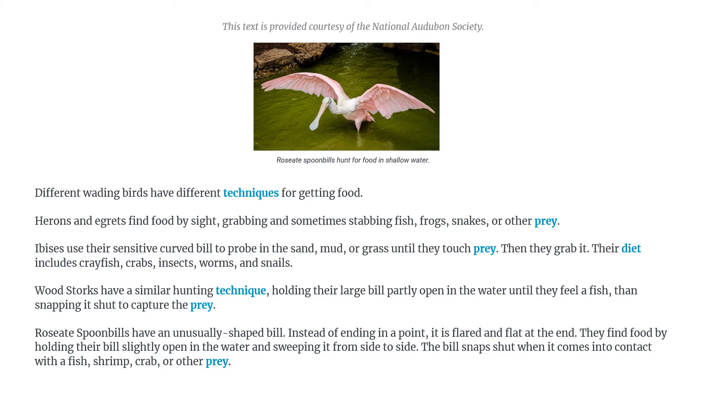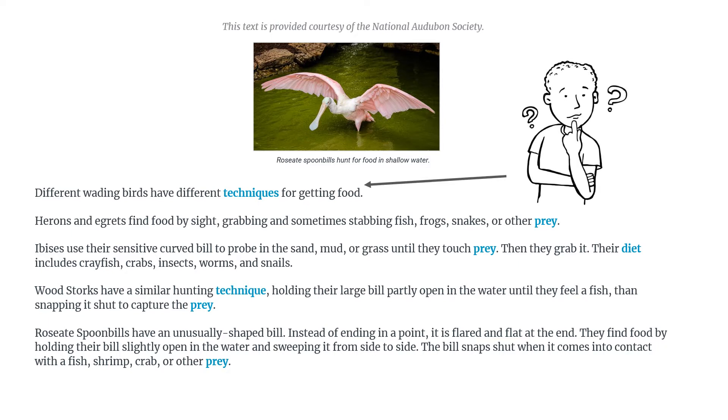Different wading birds have different — hmm, there's a word I don't know and I can't pronounce it. It's got a lot of tricky letters, but I can read it with my eyes even though I can't read it with my mouth.